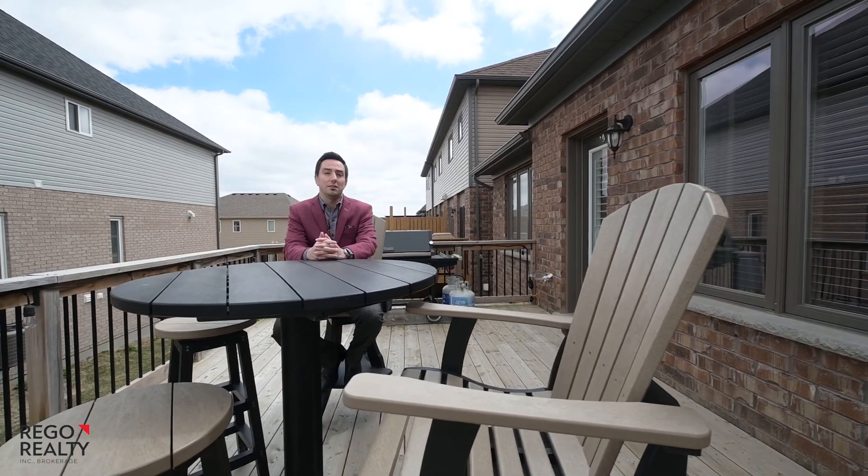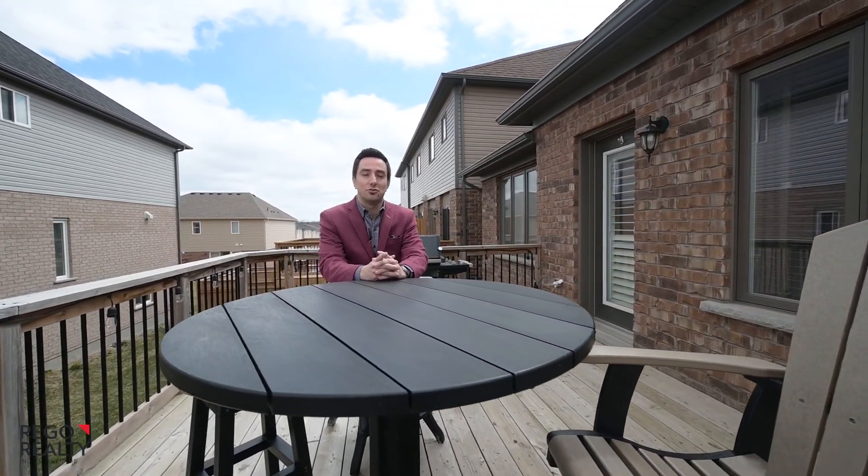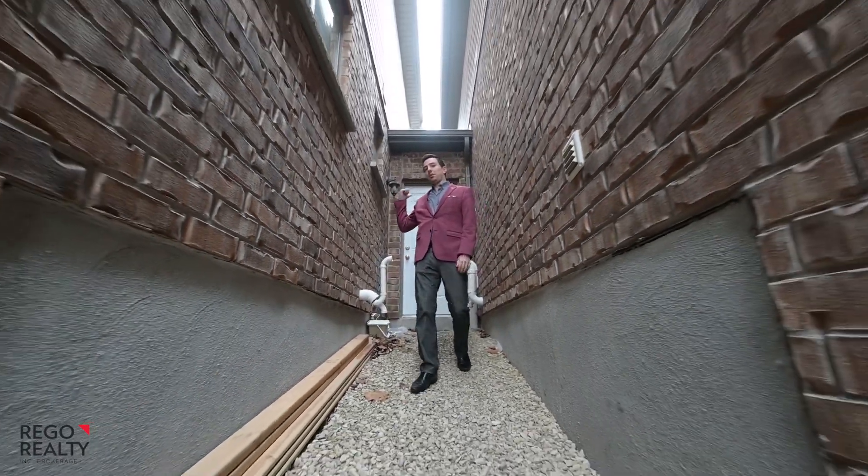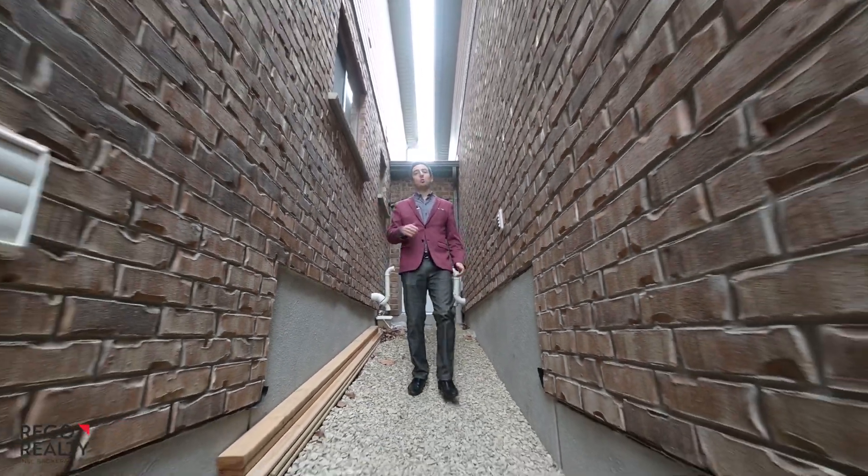Morning coffee or afternoon cocktails, this elevated deck is just right. So what do I mean by link home? This is your two-car garage, which is the only thing that connects you to your neighbor.